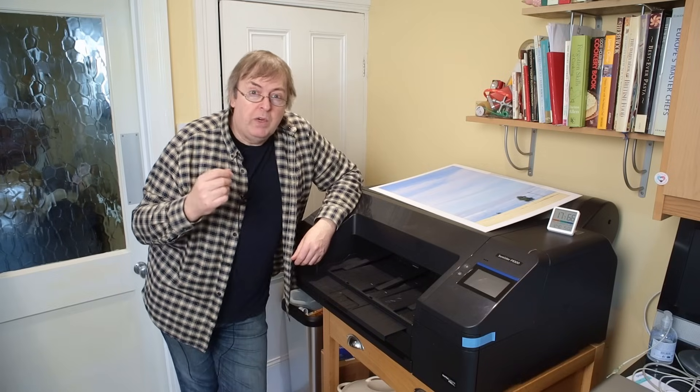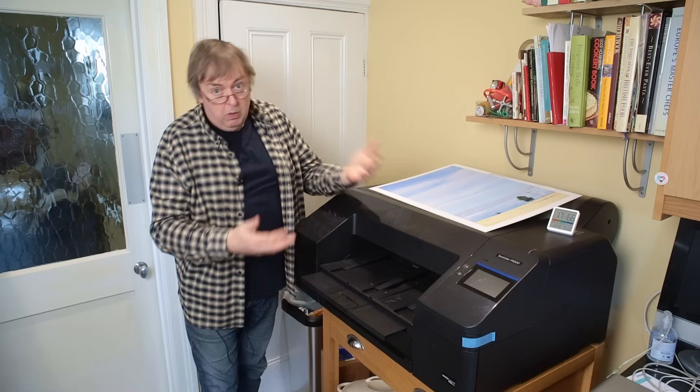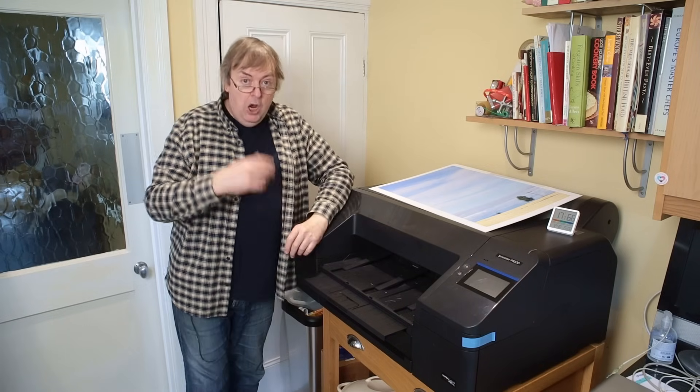Paper handling — roll paper. This particular printer is excellent for roll paper handling, as it should be for how much something like this costs and the sheer size of it. It's got a roll of paper at the back and a cutter.